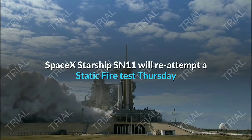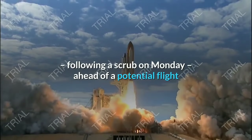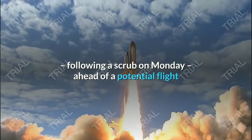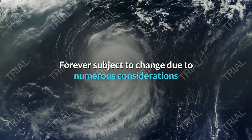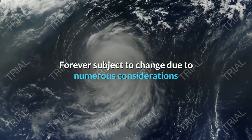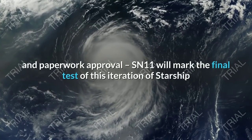Starship SN11 will re-attempt a static fire test Thursday, following a scrub on Monday, ahead of a potential flight as early as the weekend or the start of next week. Forever subject to change due to numerous considerations, ranging from weather, hardware parameters, and paperwork approval.